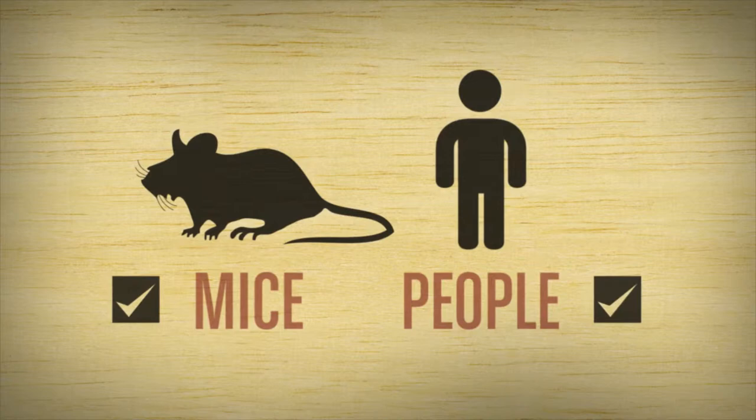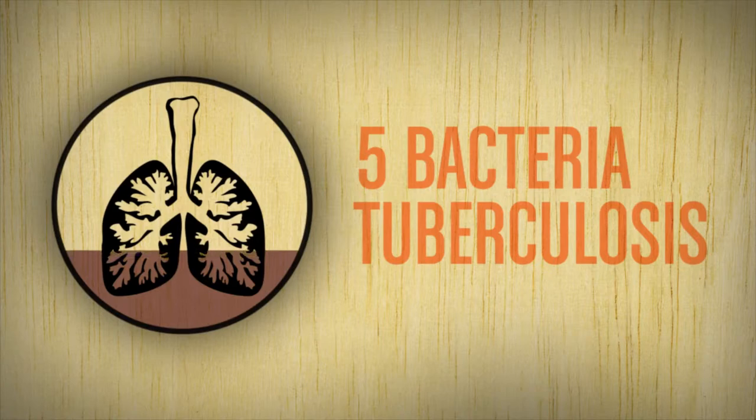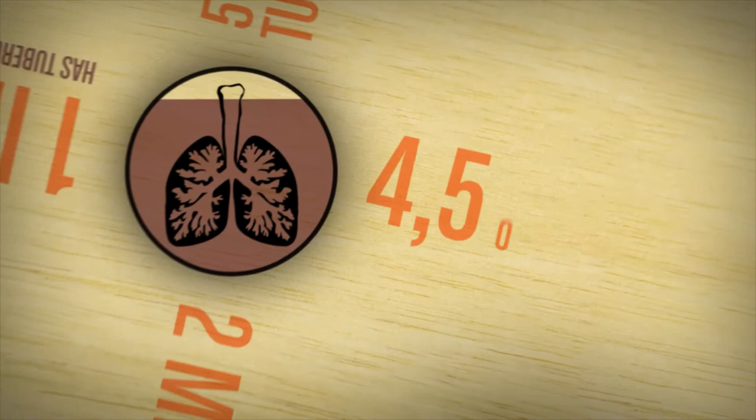The world desperately needs new medicines. Take the lung disease tuberculosis, which can be caught by breathing in as few as five bacteria. One in every three people in the world has the TB bacteria in their lungs. About two million people die from TB every year — that's over four and a half thousand people every day, six people in the time you have been watching this.